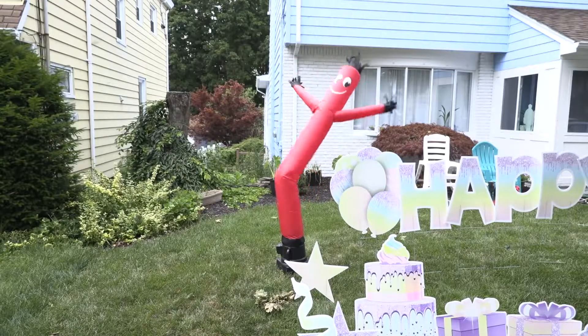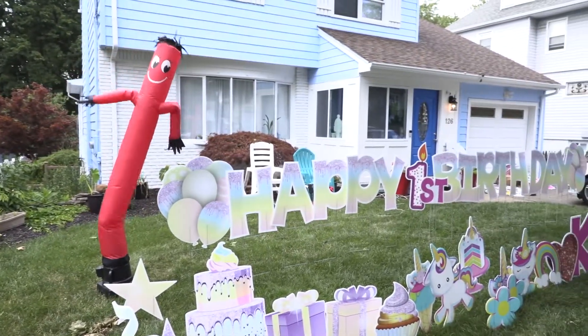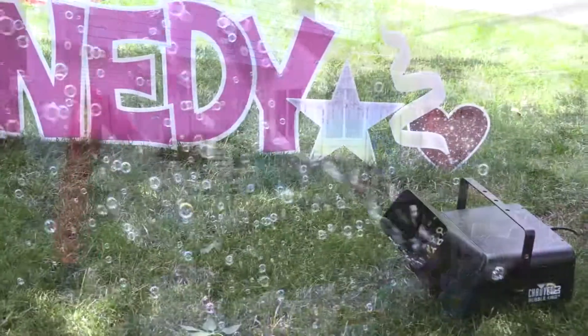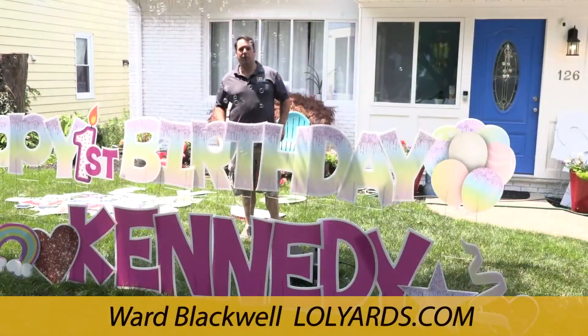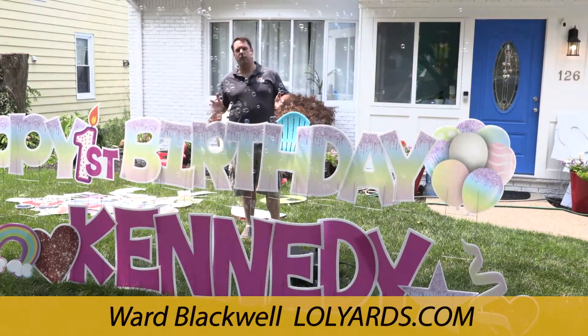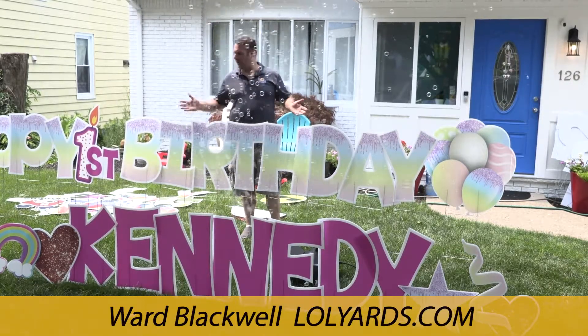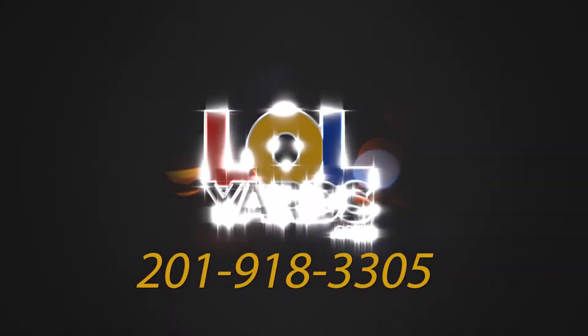One of my favorite add-ons is Mr. Flappy Arm Guy. Another really popular add-on I just started recently was the addition of bubbles. So if you're interested in setting up an LOL on your yard, visit our website at lolyards.com and give me a call and we can discuss your setup.